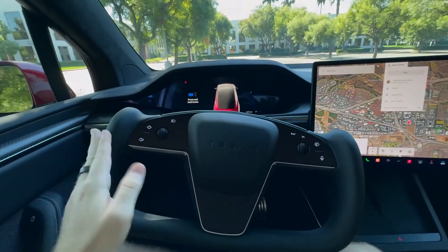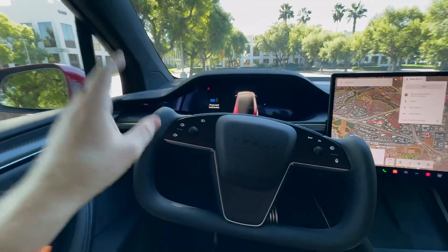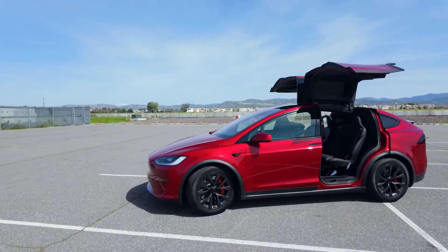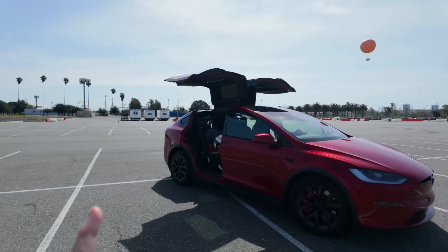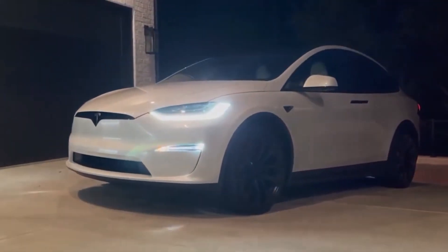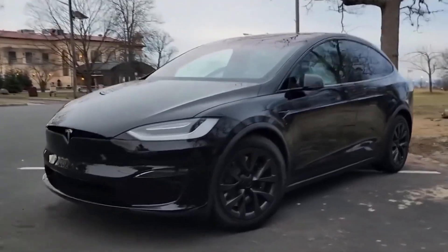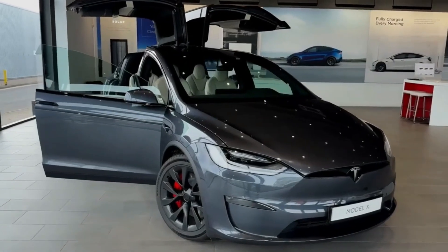Overall, this vehicle's electric motor and transmission work together to provide exceptional performance, efficiency, and convenience, making it an excellent choice for those seeking a reliable and eco-friendly ride. Superior Handling and Dynamics. Tesla's Plaid models integrate advanced suspension technology and all-wheel drive, contributing to superior handling and driving dynamics in the Model X Plaid, ensuring a comfortable and engaging driving experience.